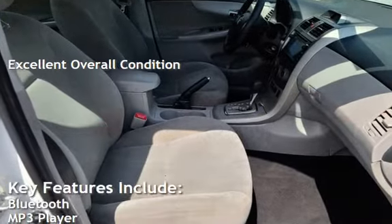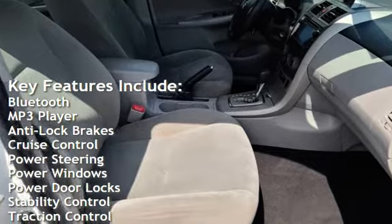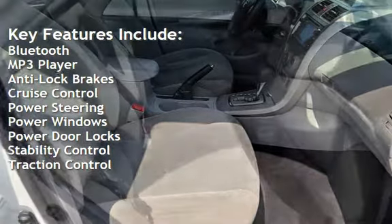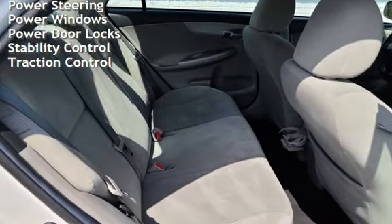Key features include Bluetooth, MP3 player, anti-lock brakes, cruise control, power steering, power windows, power door locks, stability control, and traction control.